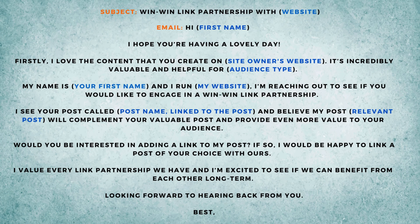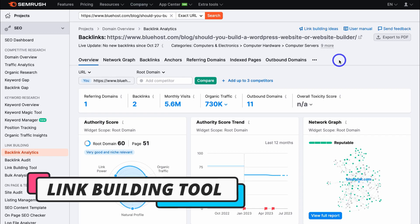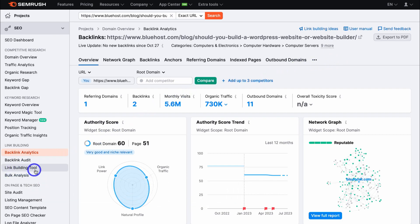Now let's head back to SEMrush. I want to talk about the second method, which is even more powerful than the first — this is using the link building tool. Simply navigate over to the left-hand side and click on link building tool.